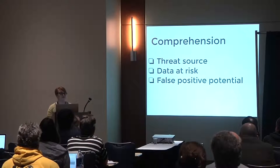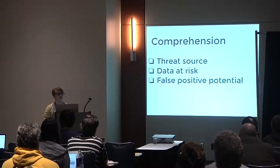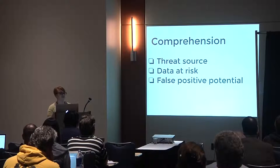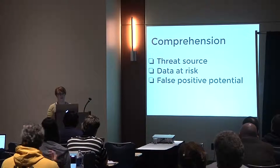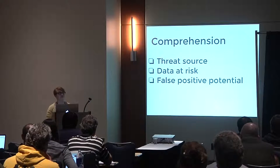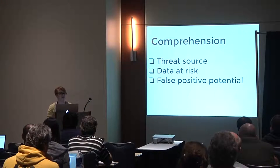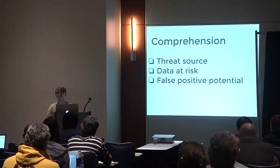The main goal was to increase comprehension. The ideal warning would convey three things: first, the source of the threat — informing users that there may be an attacker somewhere between the user's computer and the website's server, rather than needing to evaluate the destination site itself. Second, which information is at risk — an informed user would consider the sensitivity of data they had ever entered on that website, not just information they might enter if they proceeded. Third, the potential for false positives — considering the website's reputation and whether they've visited it normally before.